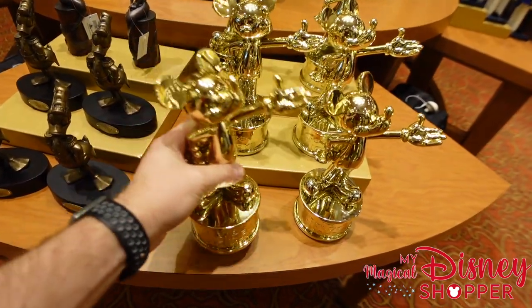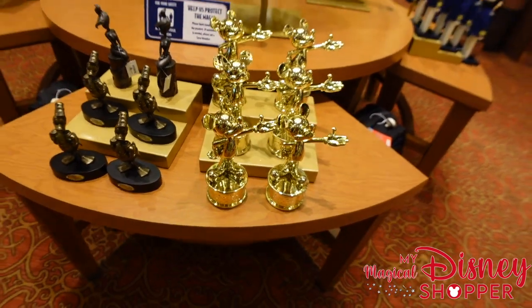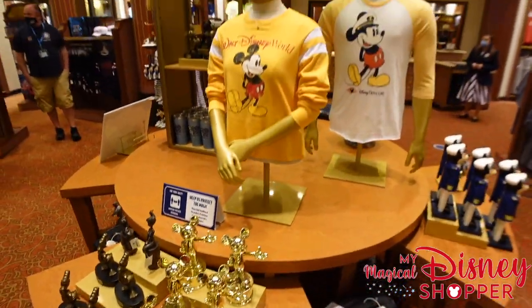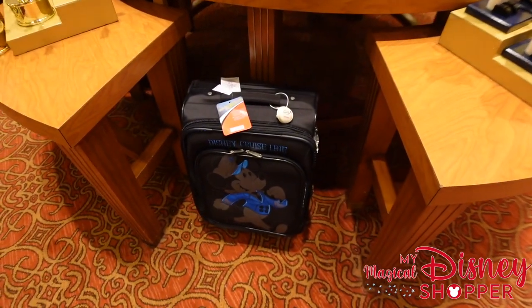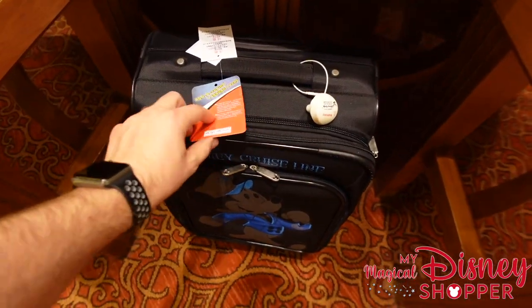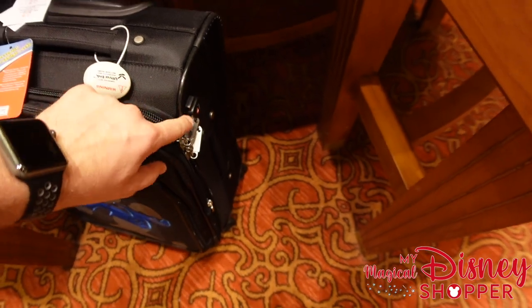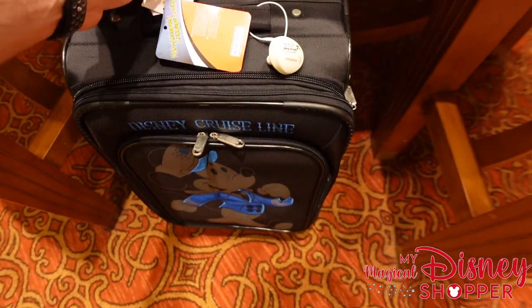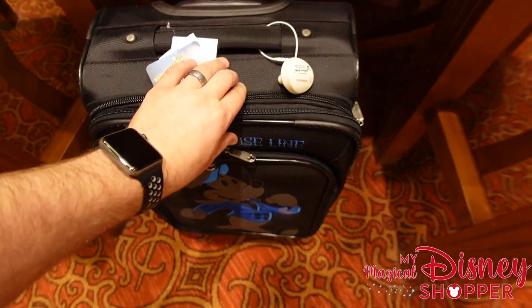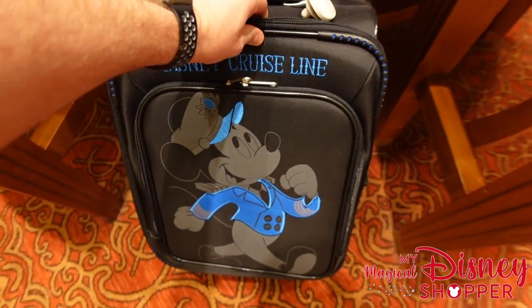We also have these golden Mickey statues which are awesome — they are very heavy, really well made, at $39.99. Definitely not some cheapy little plastic thing, really well put together. There are also lots of really cool shirts. We've got some TSA approved luggage locks, which is nice when you're traveling. There's also a nice little Disney Cruise Line travel bag going for $159.99.